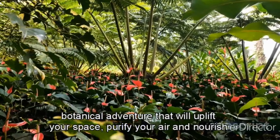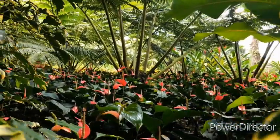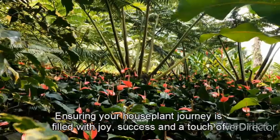Get ready to embark on a botanical adventure that will uplift your space, purify your air, and nourish your soul. A breath of fresh air will guide you every step of the way, ensuring your houseplant journey is filled with joy, success, and a touch of natural beauty.